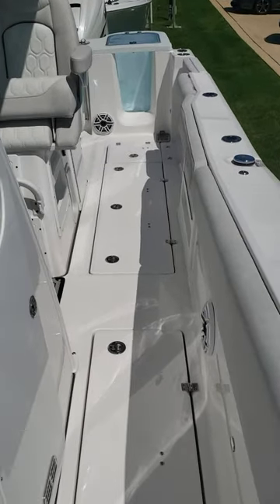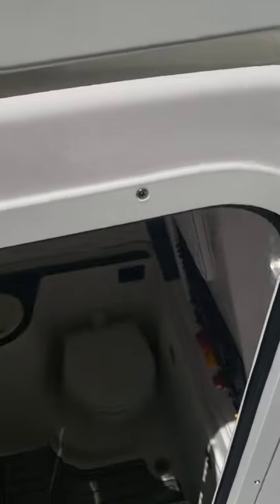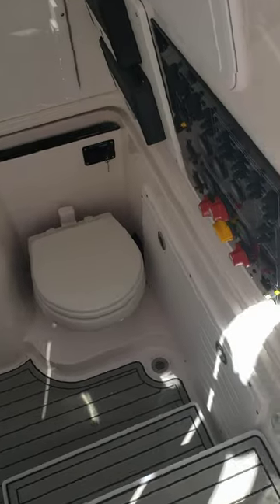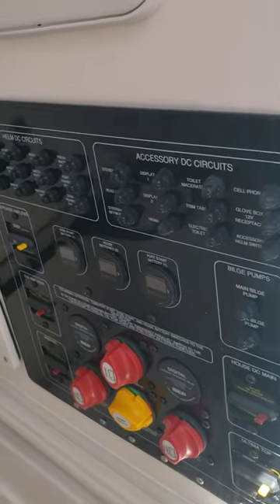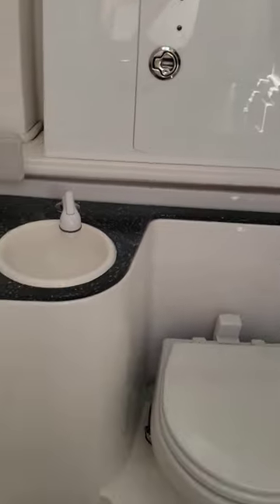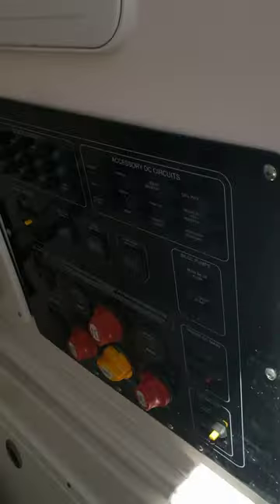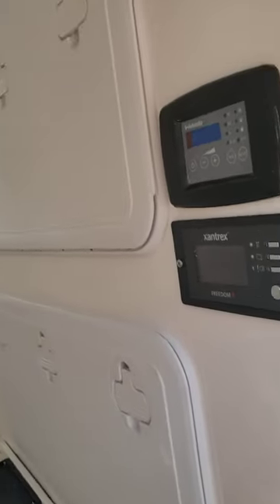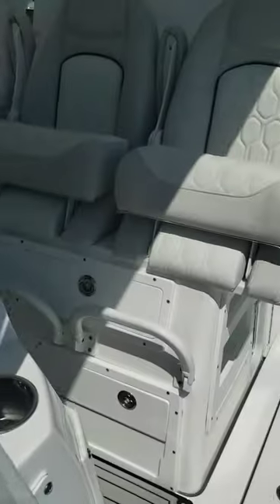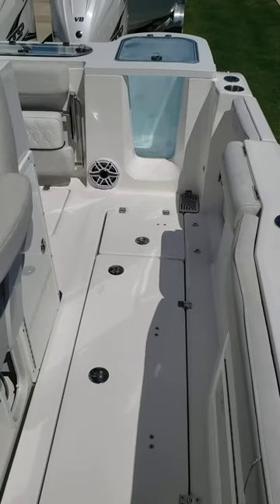Coming down the port side of the boat - those fish boxes I mentioned. A nice large step down into the console. Your battery panel, all your breakers, amplifiers. There's a little sink down in here, and you have a berth. Don't forget there's AC down here - so if you get hot you're able to step down into the console and catch some AC.